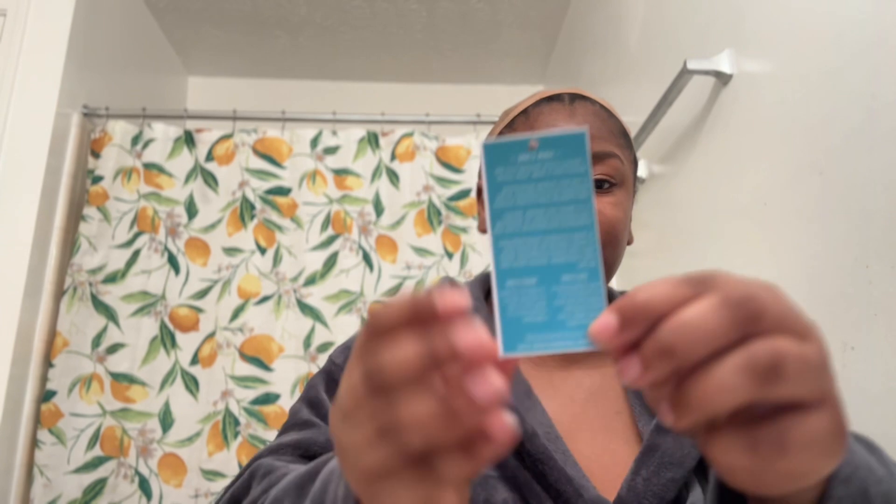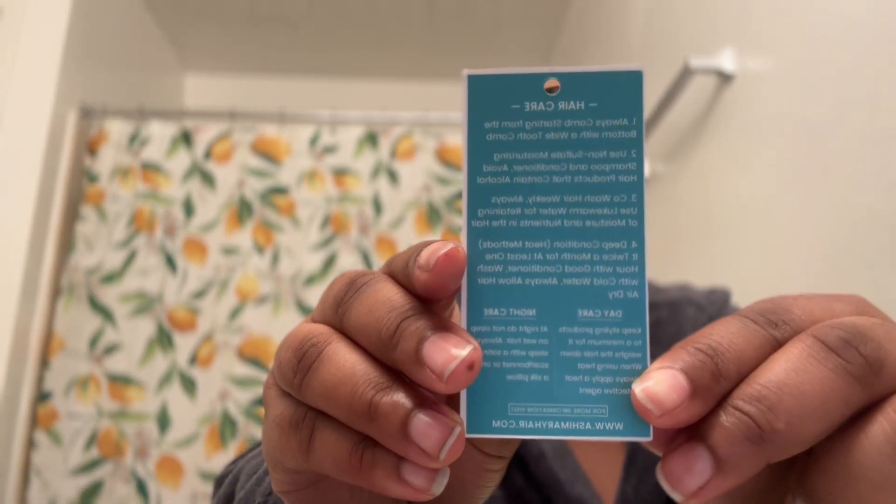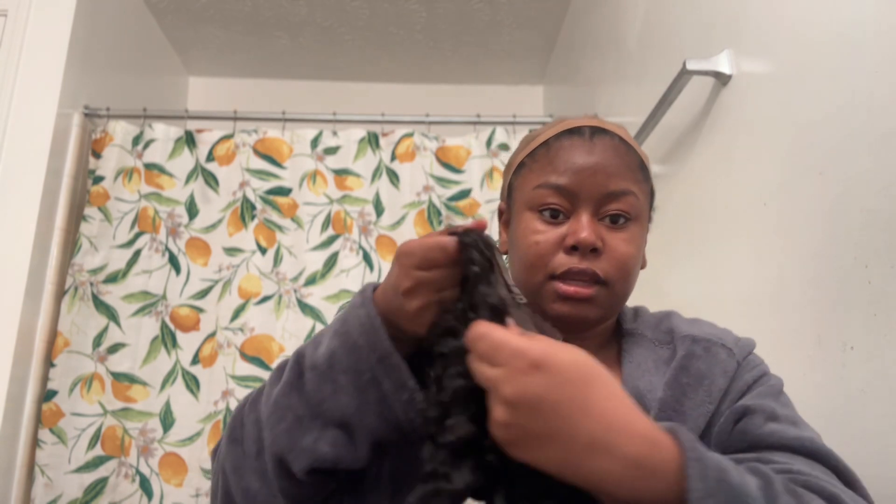So let's go ahead and put on my wig cap. Also guys, it has the hair care tips on the back of it, so that's definitely a plus too. Anyways, we're gonna go ahead and apply this stuff. First of all, I'm gonna adjust my wig inside.